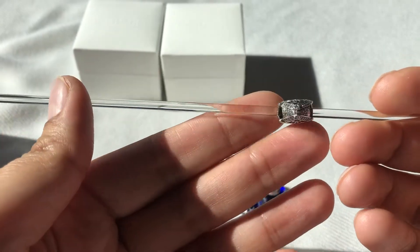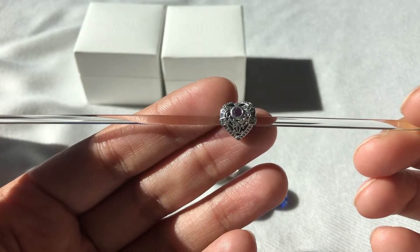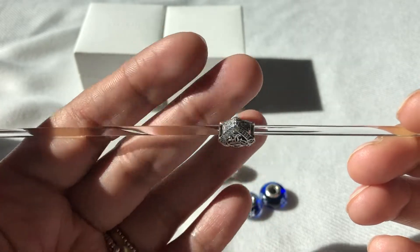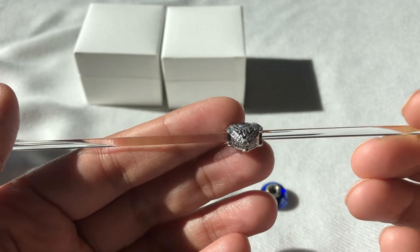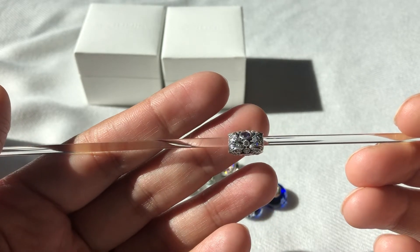And this is called the Opulent Heart. It's a very, very intricate charm — clear CZs all around, and in the middle it has purple CZs on both sides. It's a very different heart than what Pandora usually does.